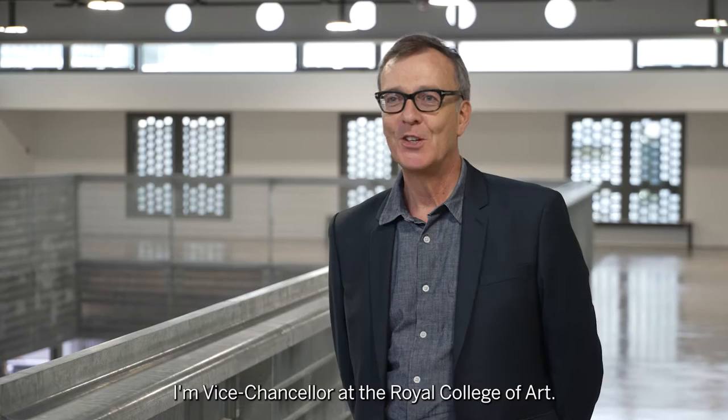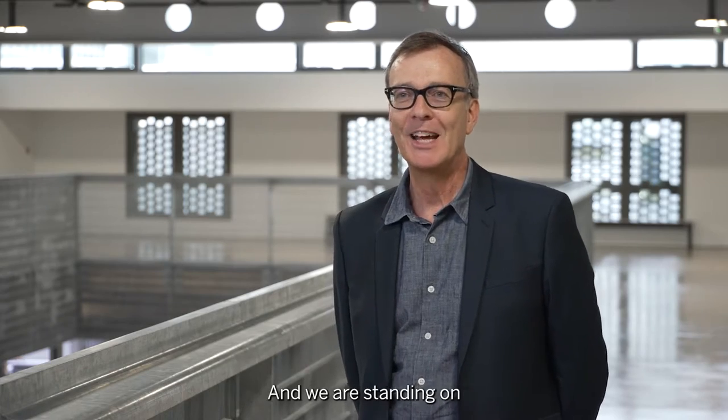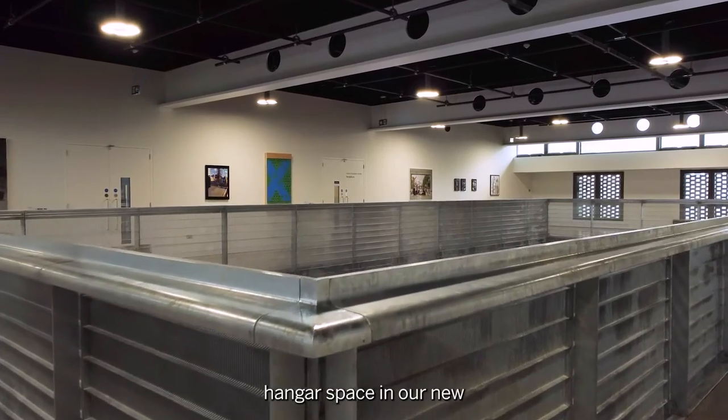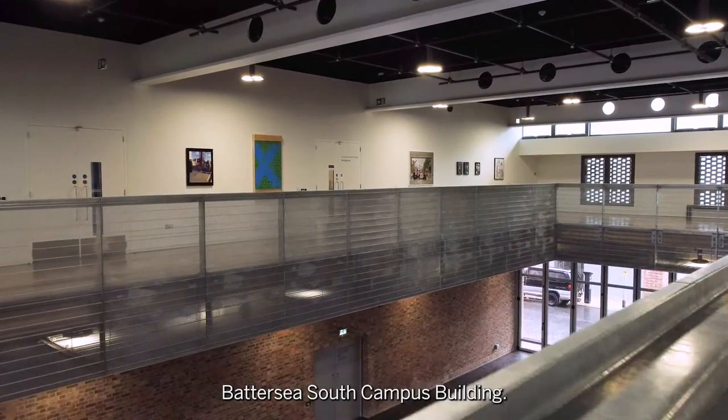Hello, yes, I'm Paul Thompson. I'm Vice-Chancellor at the Royal College of Art and we are standing on the Mezzanine Gallery above a vast hangar space in our new Battersea South campus building.